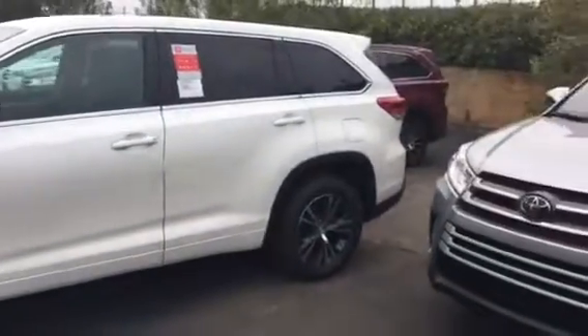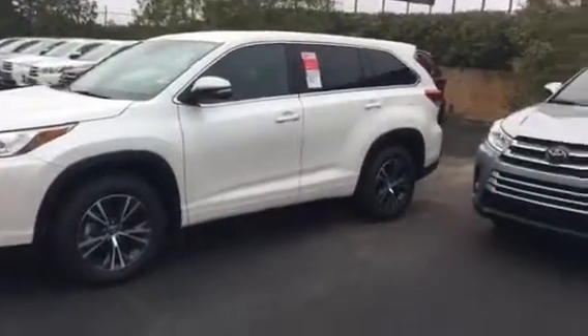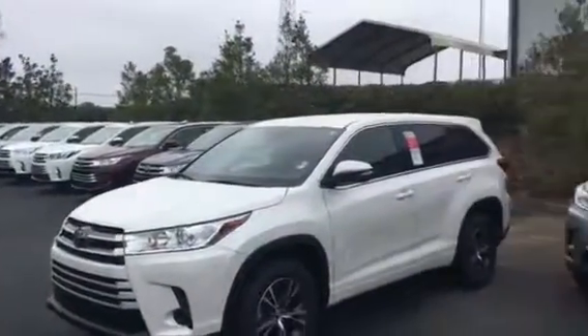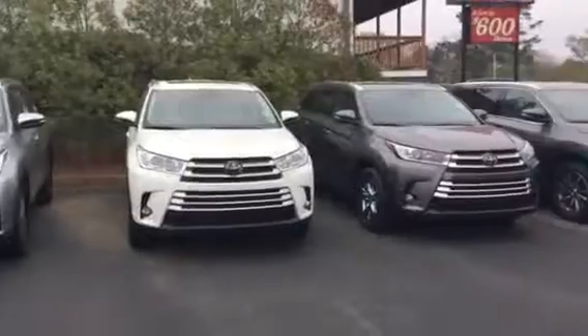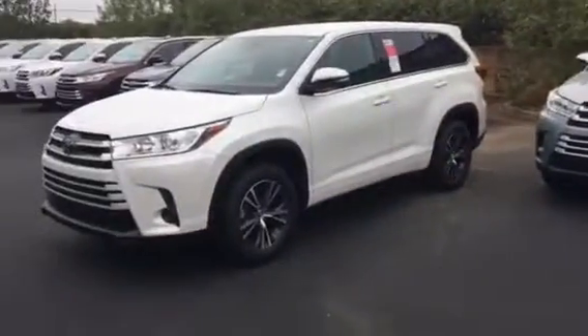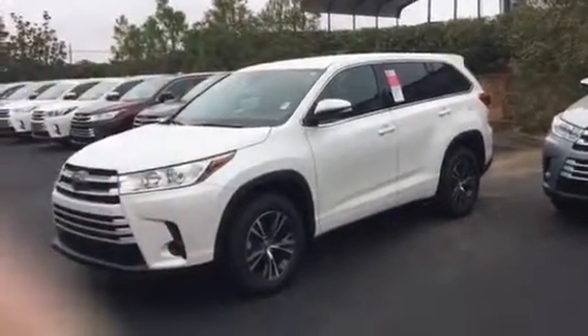If you want to see the vehicle and more information on it, give me a call at 706-882-2963. And if this is not something you want, I've got a whole line of Highlanders right over there. Give me a call, let me know when you want to come in, and we'll set up an appointment. This is Tillman at LaGrange Toyota. Thank you.